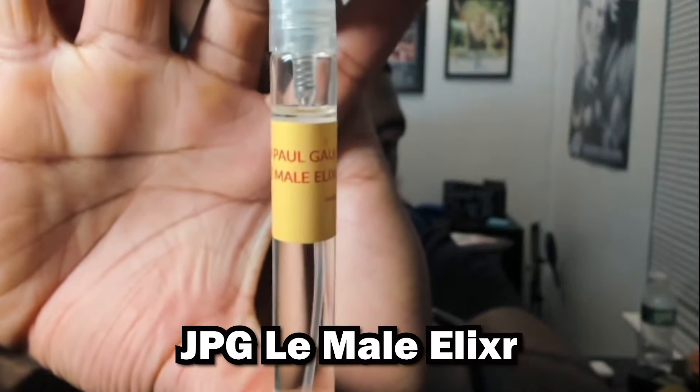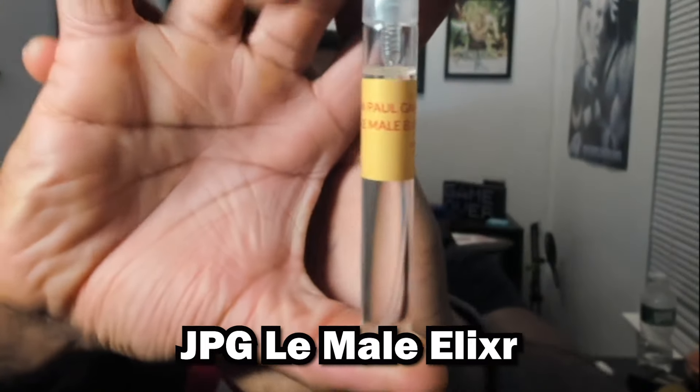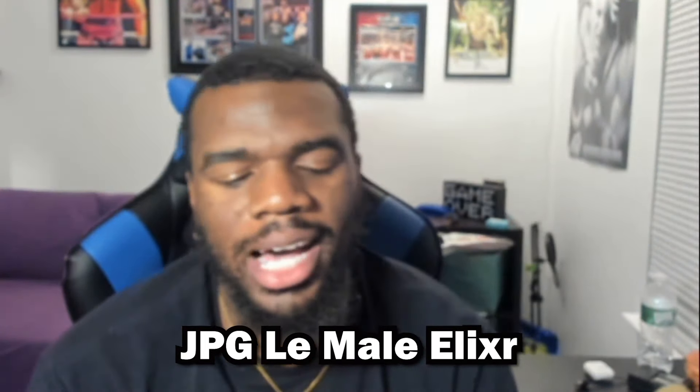Today we're talking about a hyped fragrance — I think this one was fragrance of the year last year, 2023. That's how much everybody loves it, and it comes as no surprise that it comes from JPG, John Paul Gaultier. This is La Male Elixir.